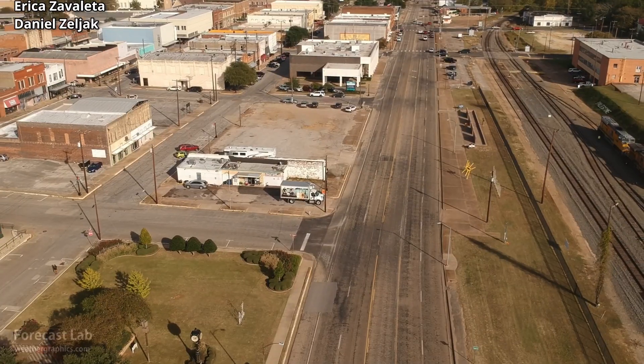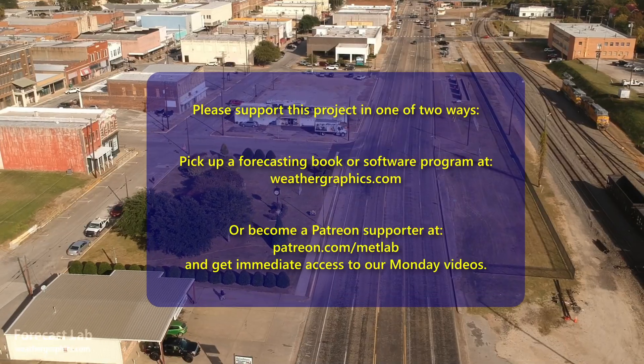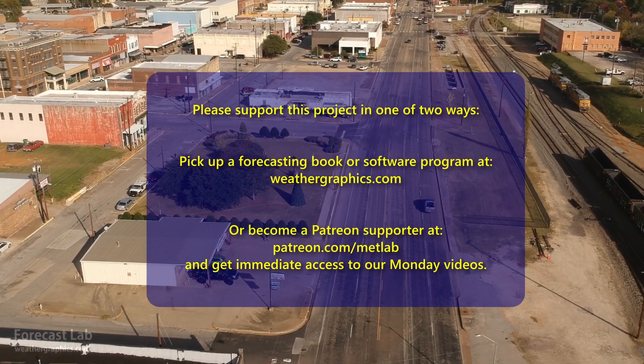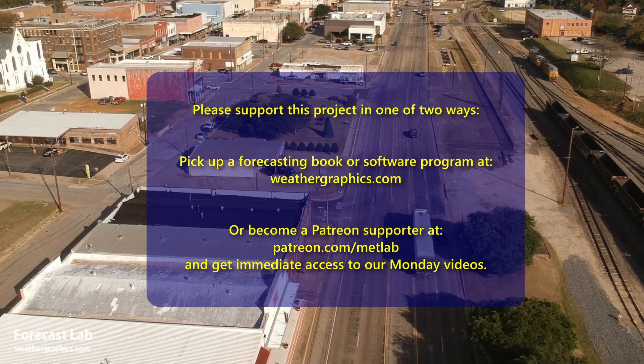We're running a little bit late, so let me go ahead and put this out. I appreciate you tuning in and watching. We'll see you back here for another episode on Friday. Hope you have a great middle of your week. Take care. Bye-bye.